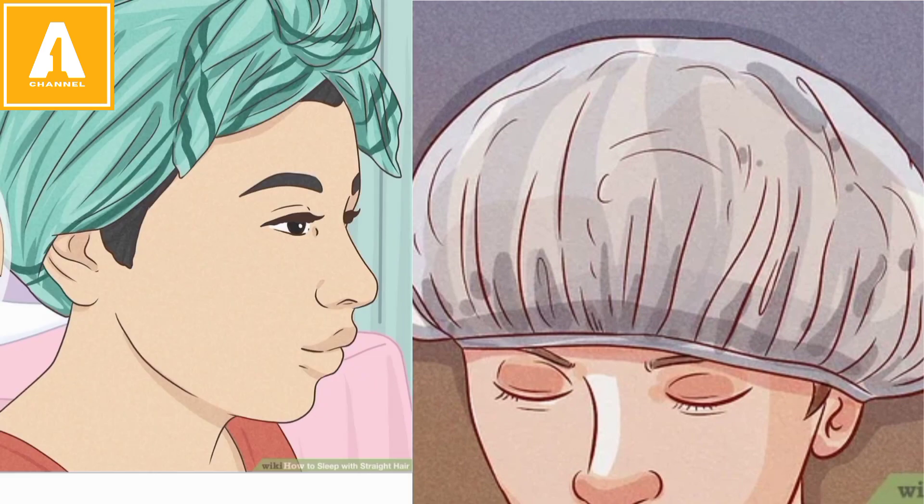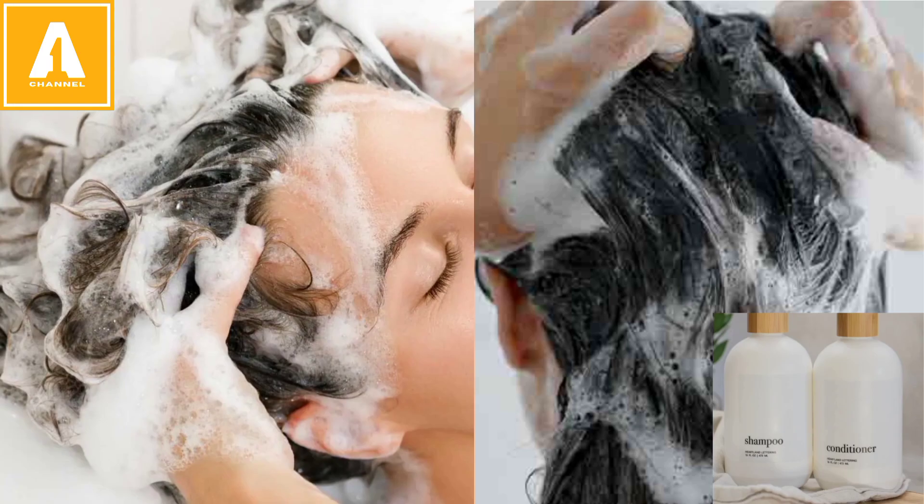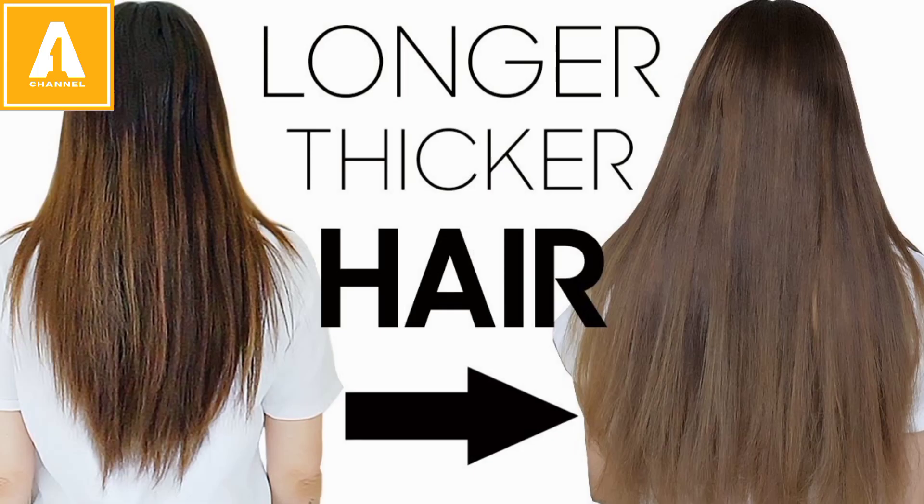Please cover your scalp with silk or a cap. Make sure you use regular shampoo and conditioner. This is a simple and easy DIY remedy — it is very helpful for hair growth and will make it longer and stronger.